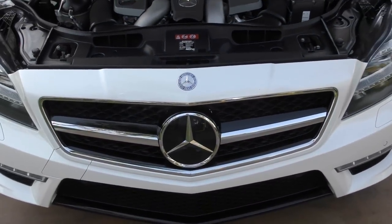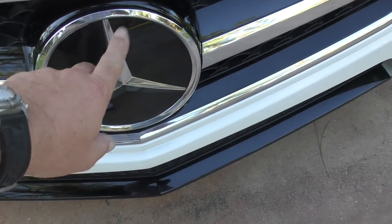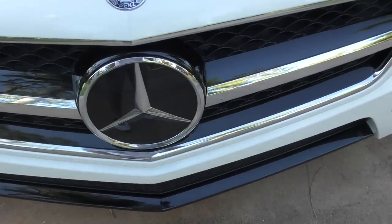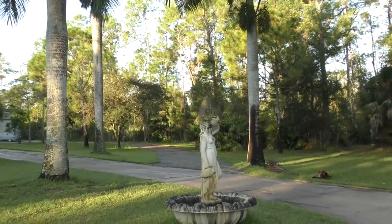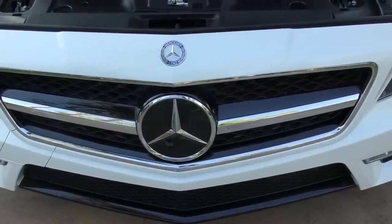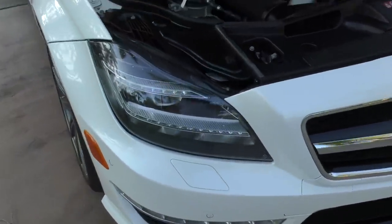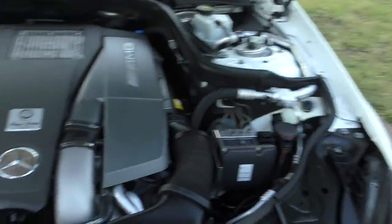By the way, that Mercedes star stands for domination on air, sea, and land — just for anyone who's not aware of that. When you get into the headlights, you can see all the little LED stuff and projector beams and other things that make these headlights inordinately expensive if you ever need to replace one.